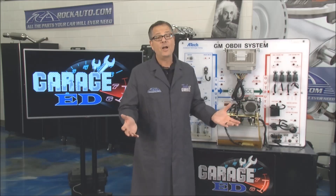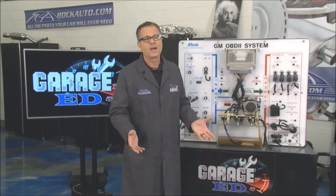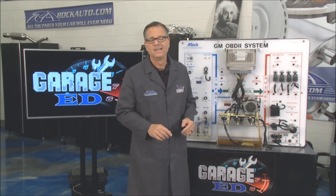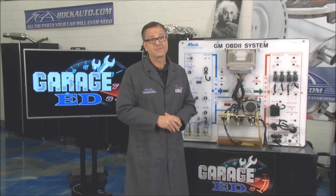Well that wraps up Garage Ed — it's been a great season. I sure hope it empowers you to get out and check out your car. Work on those sensors, don't be intimidated by it. Let's check in with Brian; he's wrapping up this episode.